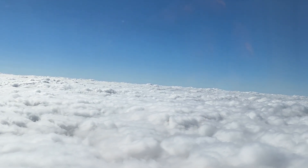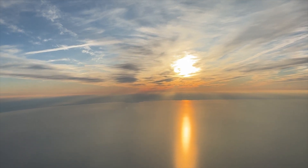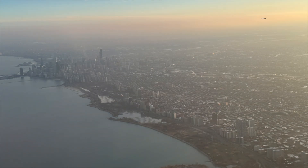Melissa caught some amazing shots of the clouds, a sunset, and some really cool shots of Chicago that we wanted to share with you. We've thoroughly enjoyed sharing our vacation with you and we hope you've enjoyed watching it. We'll see you next time!